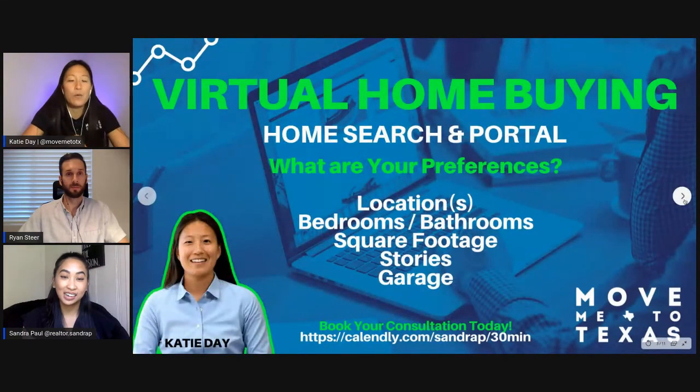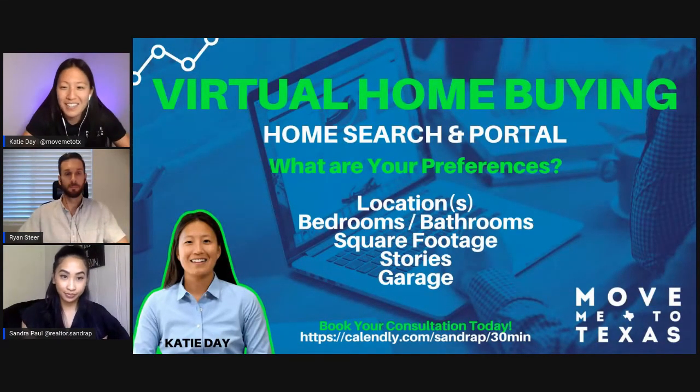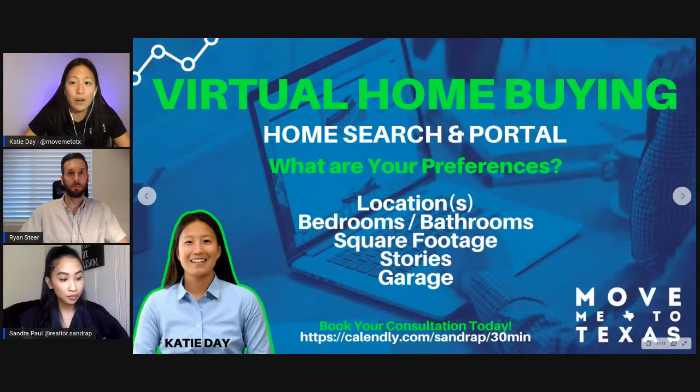Next up, what we wanted to talk about was the home search portal. Something to think about as you're considering purchasing a home: what are your preferences? That's either going to be location, bedrooms and bathrooms, square footage, how many stories you want — two-story, three-story, four-story, or one-story with no stairs — whether you need a garage or not. What we'll do is set up a personalized portal for you where we'll have all the homes that fit your preferences and taste, and those will be pushed out to you as soon as they hit the market — monthly, weekly, or daily depending on your priority.